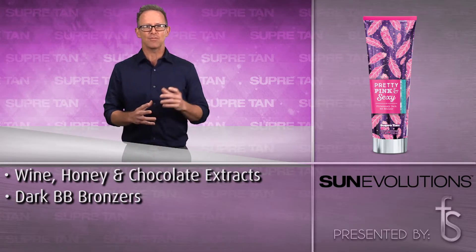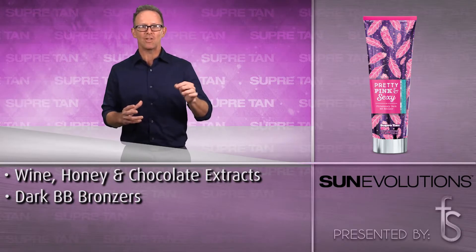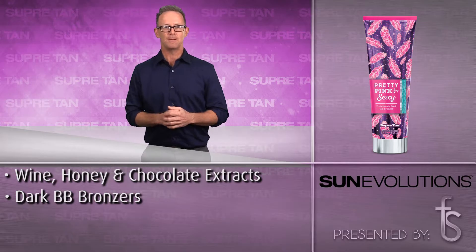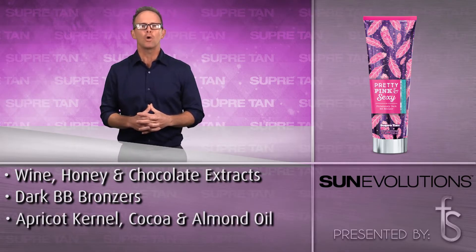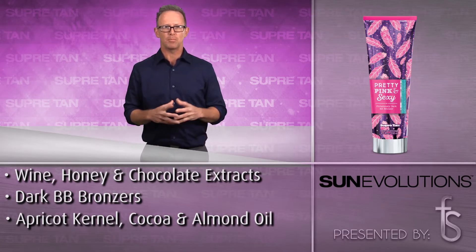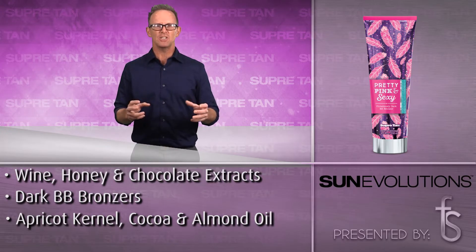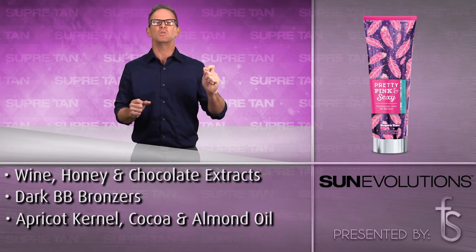And just to add to this flawless tan, DHA delayed bronzers continue to develop into deeper shades of brown after tanning. Apricot kernel, cocoa extract and sweet almond oil complete this conditioning dark bronzing secret, leaving all skin it touches wrapped in a blanket of skin-soothing goodness.